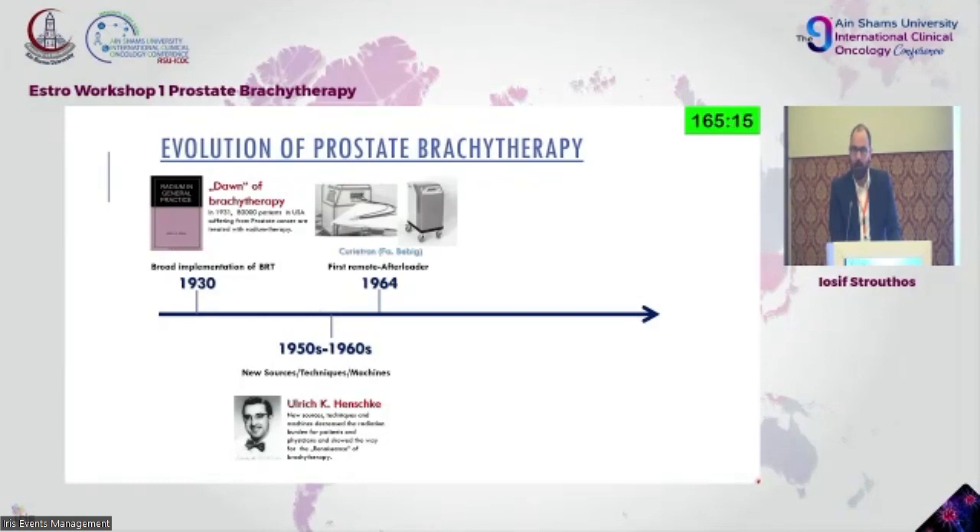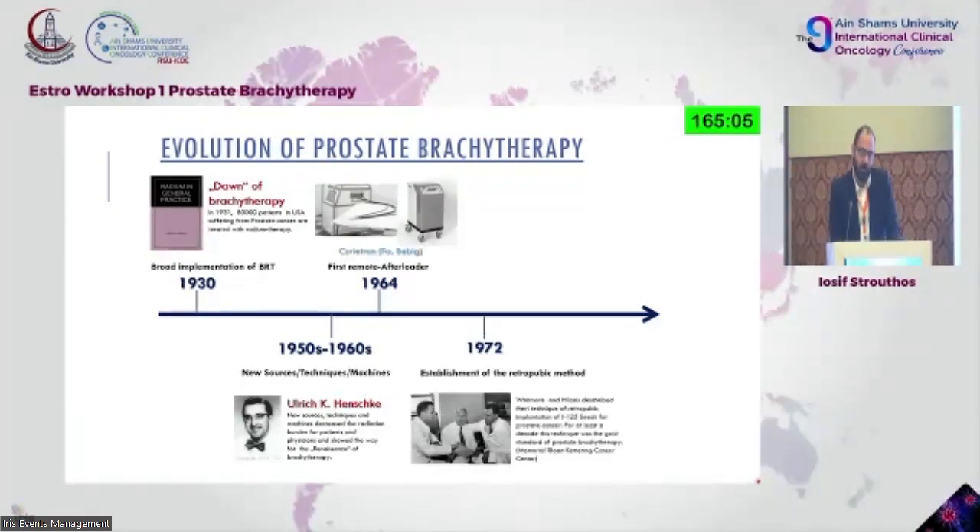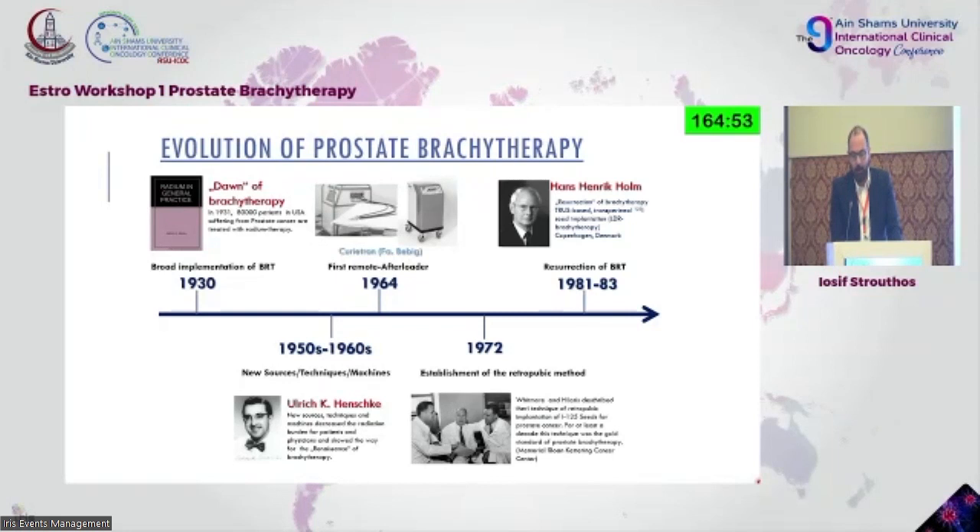We know that even now, Madame Curie's documents are still radioactive. Then we have the triplet of Whitman, Hilaris, and Henschke, who started the retropubic approach. A resurrection for brachytherapy came from Professor Holm, the inventor of transrectal ultrasound — something that revolutionized the entire field.